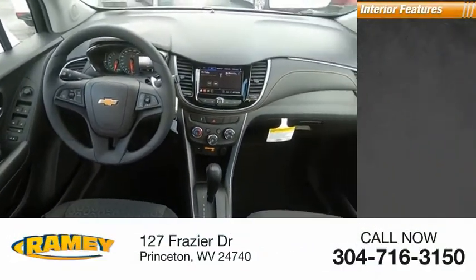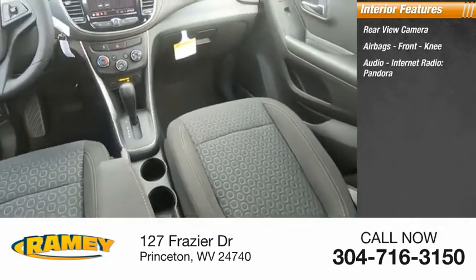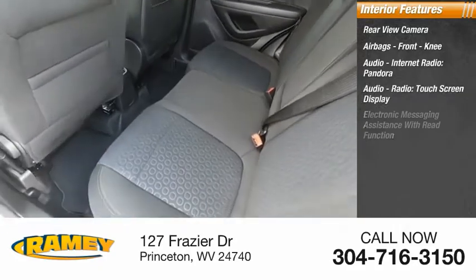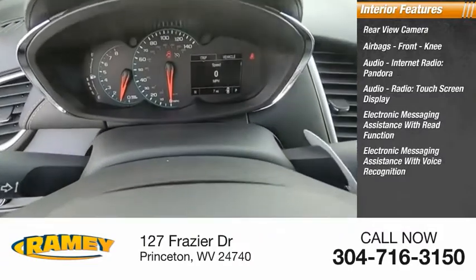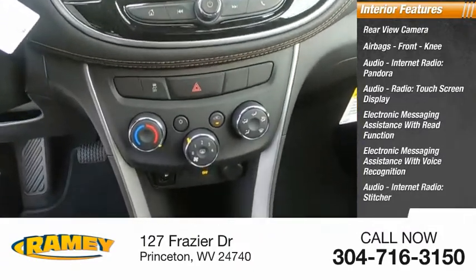Inside you'll find rear view camera, airbags, front knee, audio, internet radio, Pandora, audio radio, touchscreen display, electronic messaging assistance with read function, electronic messaging assistance with voice recognition, internet radio, Stitcher, and Trip Computer.